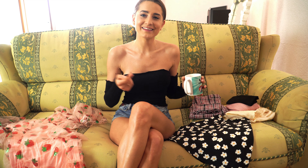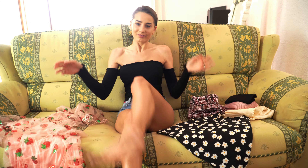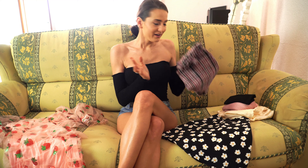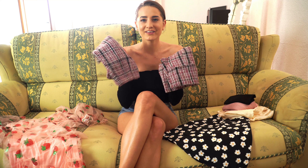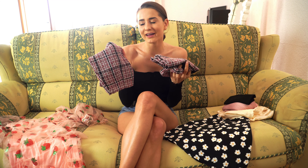Okay guys, so let's start and let's see these beautiful outfits. I can't wait to show you everything — let's see the first outfit!